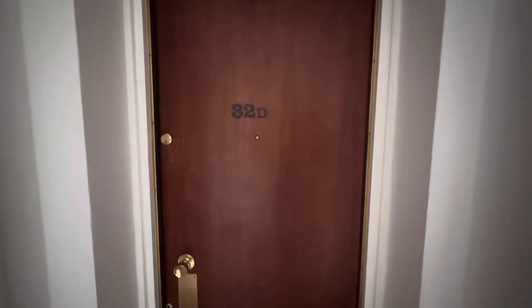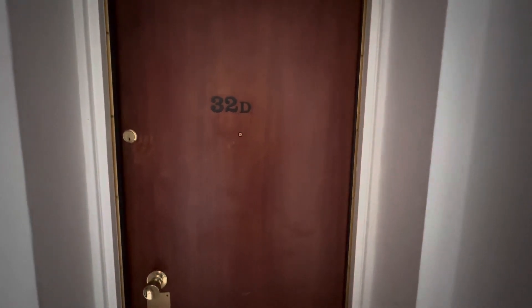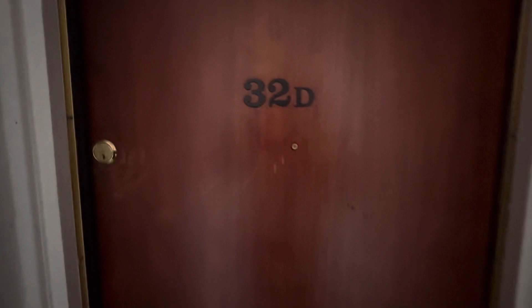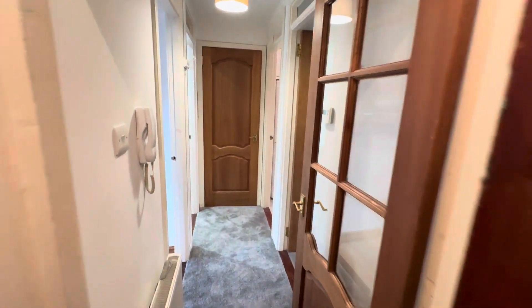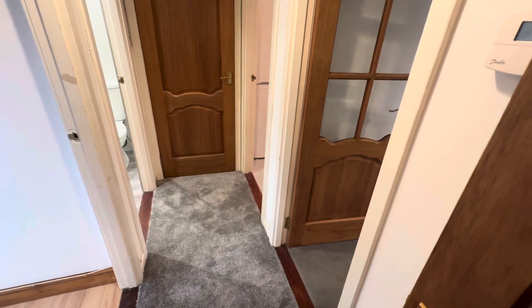Welcome to the virtual tour of 32D Ellen Road, Aberdeen. We're just on the edge of Bridge of Don, right next to the beach — about a five-minute walk away — along with being extremely close to all bus services that take you around the city and into the city centre, giving you access to all central amenities.